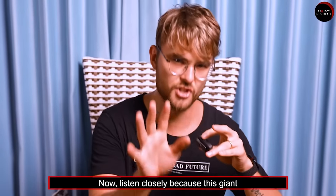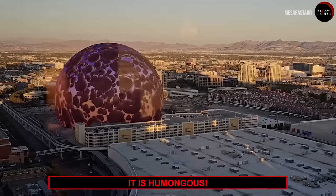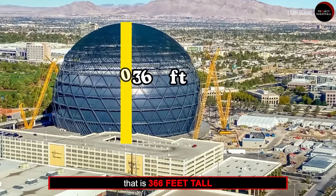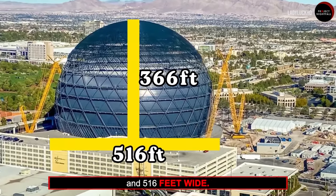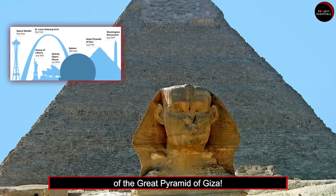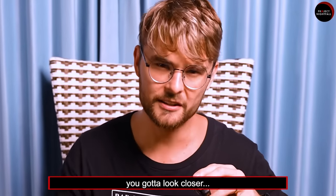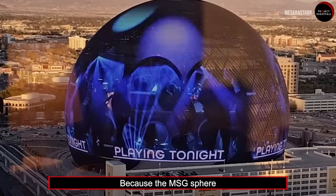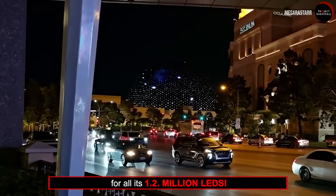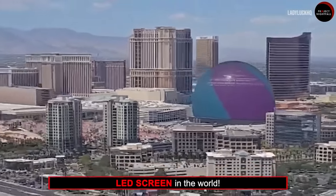Now listen closely, because this giant engineering miracle might just change everything. It is humongous — we're talking about a structure that is 366 feet tall and 516 feet wide, close to the size of the Great Pyramid of Giza. The MSG Sphere uses an area of 168,000 square feet for all its 1.2 million LEDs, making it the single largest LED screen in the world.